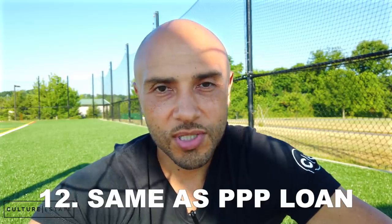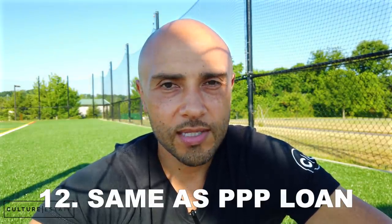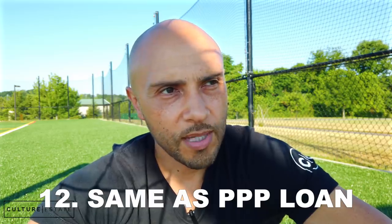Number twelve: EIDL cannot be used for the same purpose as PPP funds. The majority of PPP must be used for payroll, so if you're using PPP for payroll, you can't also use EIDL for payroll — only after PPP is exhausted can you start using EIDL for payroll. The same applies to other expenses like rent; if PPP covers it, don't duplicate it with EIDL. Keep those separate.